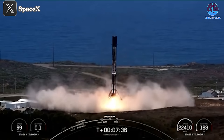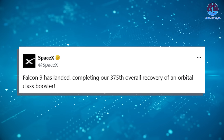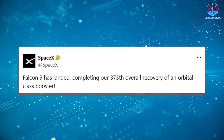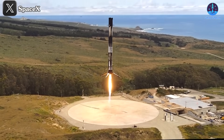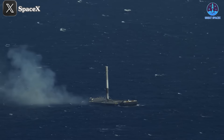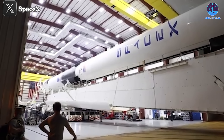As SpaceX proudly announced on X: 'Falcon 9 has landed, completed our 375th overall recovery of an orbital-class booster.' Rocket reusability remains a hallmark of SpaceX's innovation, with unmatched consistency and reliability. Having achieved 375 booster recoveries to date, the company is poised to reach 500 early in 2025. This milestone underscores SpaceX's dominance in reusable rocketry, a feat others have yet to replicate.